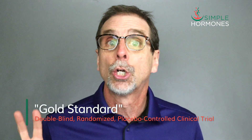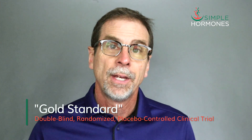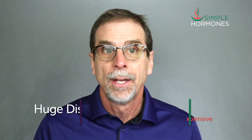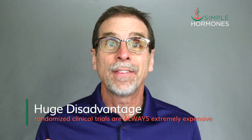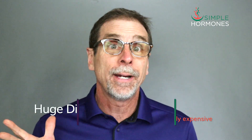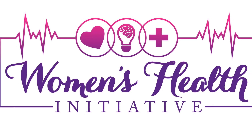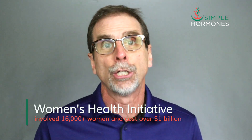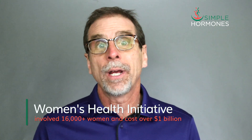A randomized, double-blind, placebo-controlled trial is often called the gold standard of clinical research. The big advantage of a randomized trial is that it can eliminate a lot of the variables and really dial in some of the conclusions. The huge disadvantage, though, is that this type of trial is always extremely expensive. One of the biggest randomized trials ever conducted was the Women's Health Initiative, which involved 16,000 women and cost over $1 billion. That FDA black box warning I mentioned comes directly from the Women's Health Initiative.